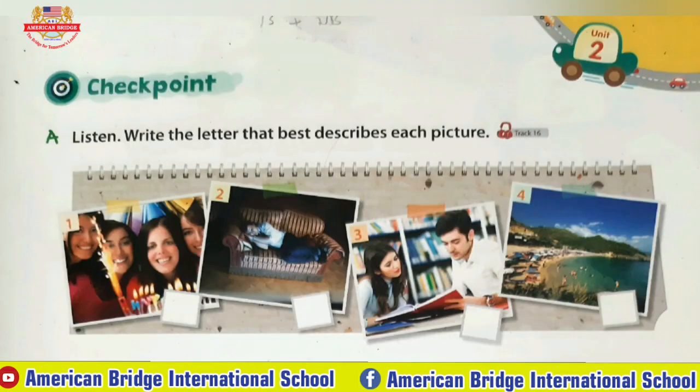Checkpoint A. Listen. Write the letter that best describes each picture. A: The students are meeting at the library. They will study together.